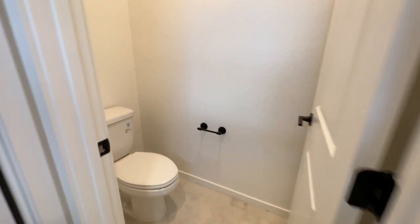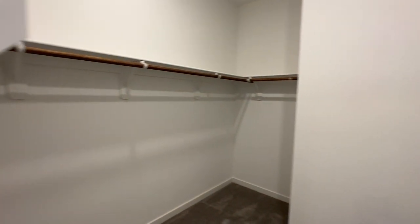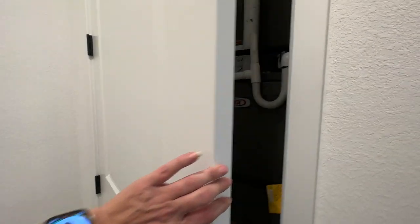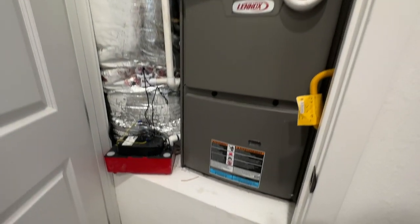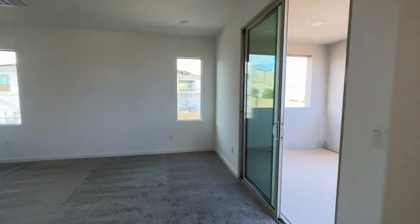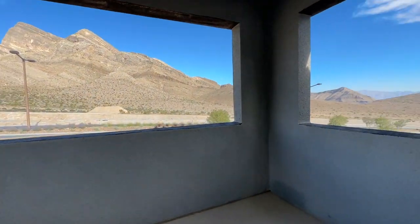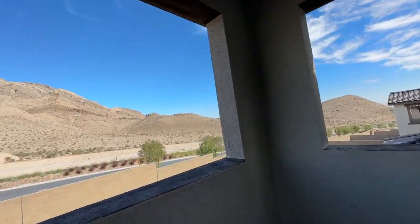Then you have your separate toilet area and the primary closet. In this closet, because it's a three-story home, the air handler unit is located here.